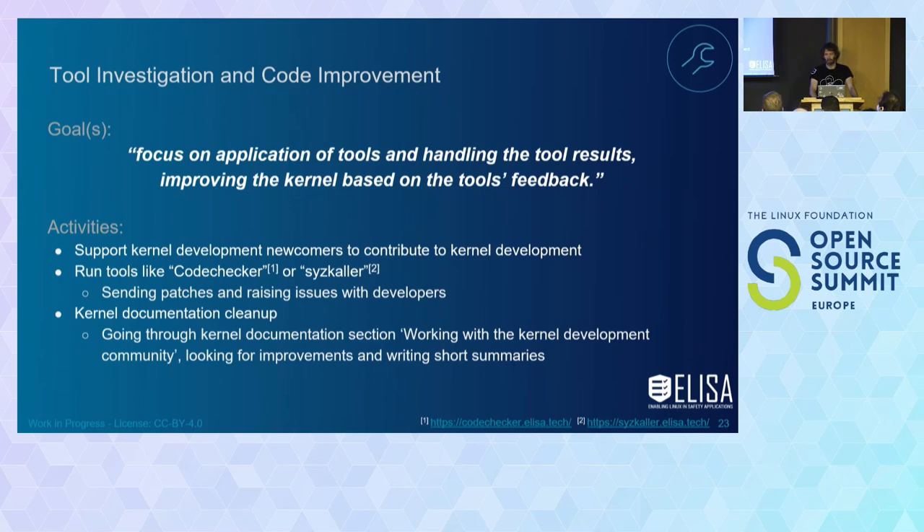A smaller group, which calls themselves the fun group — one of the smallest in ELISA — set up CodeChecker and Syscaller, and look into improving and getting kernel patches back upstream. This provides general help for any project to do bug fixes and helps the overall quality of the kernel. They also bring experience for people who have never submitted a patch or worked with kernel maintainers, guiding them through the process. They also work on documentation cleanup.